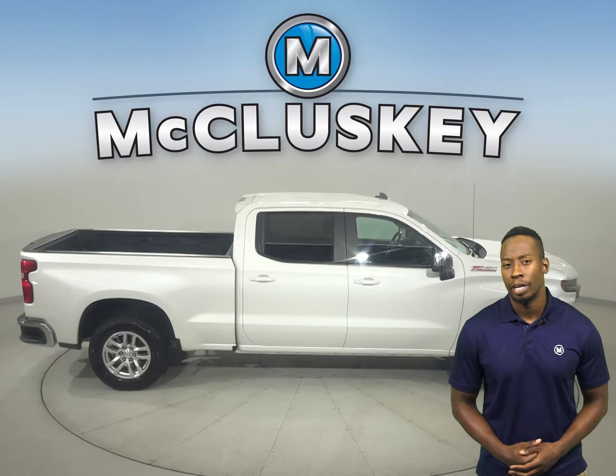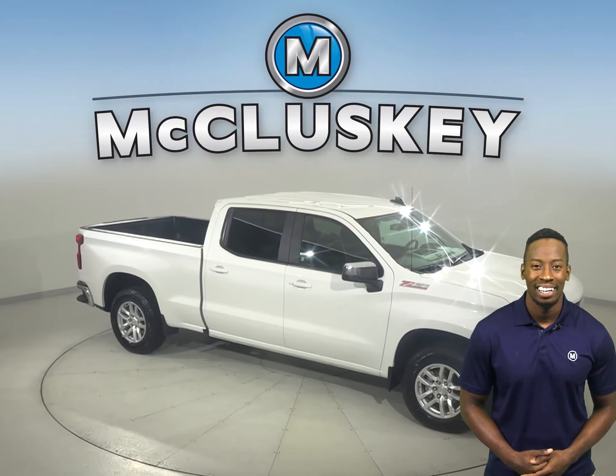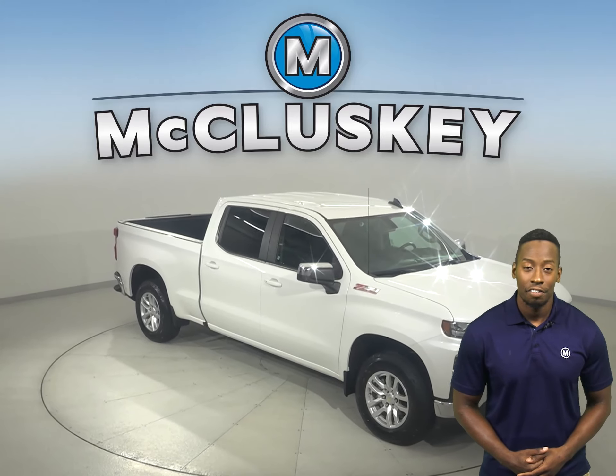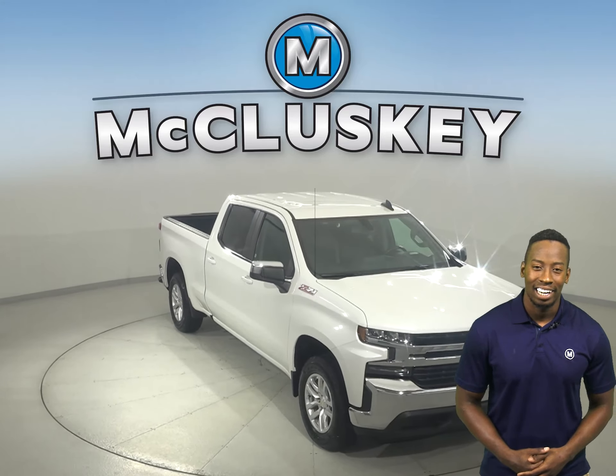This Chevy has gone through and passed our rigorous 172-point inspection — it's ready to hit the road. There's only 22,000 miles on the odometer, so this truck qualifies for our free lifetime mechanical warranty for unlimited years and miles.